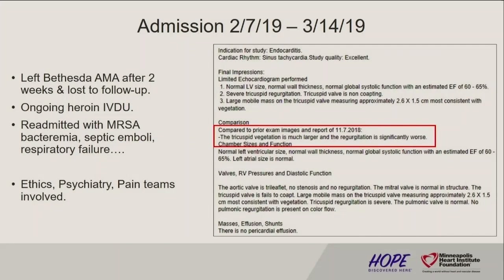So back to our patient — she left Bethesda AMA after two weeks, didn't even finish her antibiotics, and was lost to follow-up with ongoing drug use as expected. She was readmitted here at Abbott from 2/7 to 3/14. Now had MRSA bacteremia — not MSSA — septic emboli, respiratory failure, the whole nine yards again. Her TEE showed vegetation worse, regurgitation worse. At this time, ethics was consulted, psychiatry was involved — it was all hands on deck. Care conferences were held. Pain team was managing her with Dilaudid.